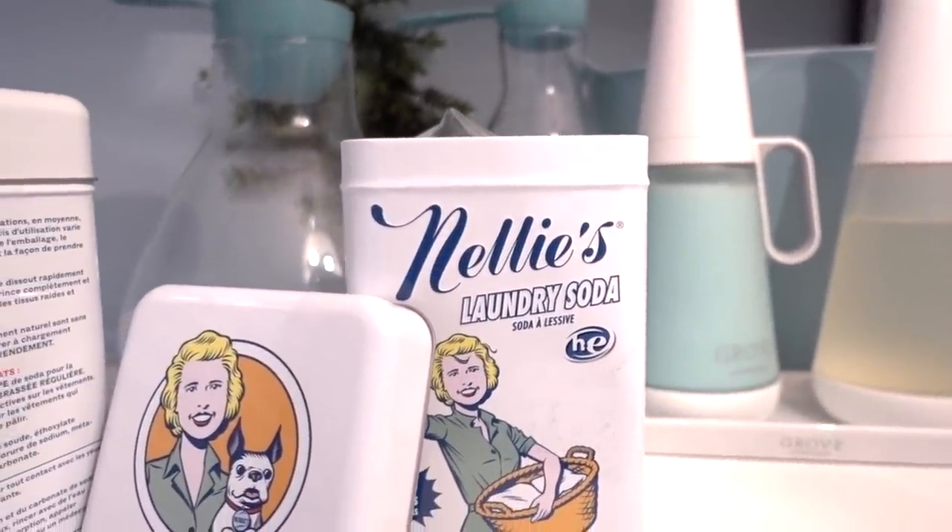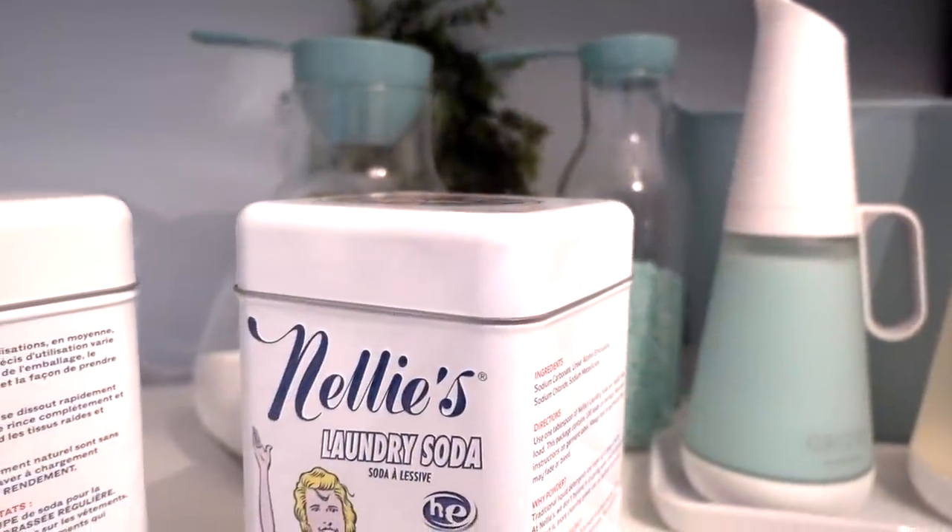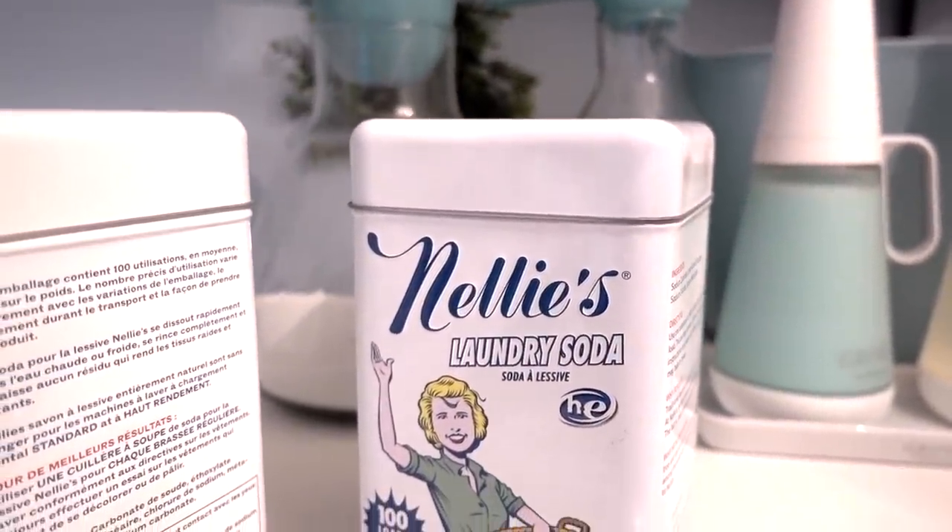I love using Nelly's laundry soap — this is my absolute staple for our laundry room. This is what I use to keep my whites bright. There's no harsh chemicals, no fillers, and it's amazing on sensitive skin.